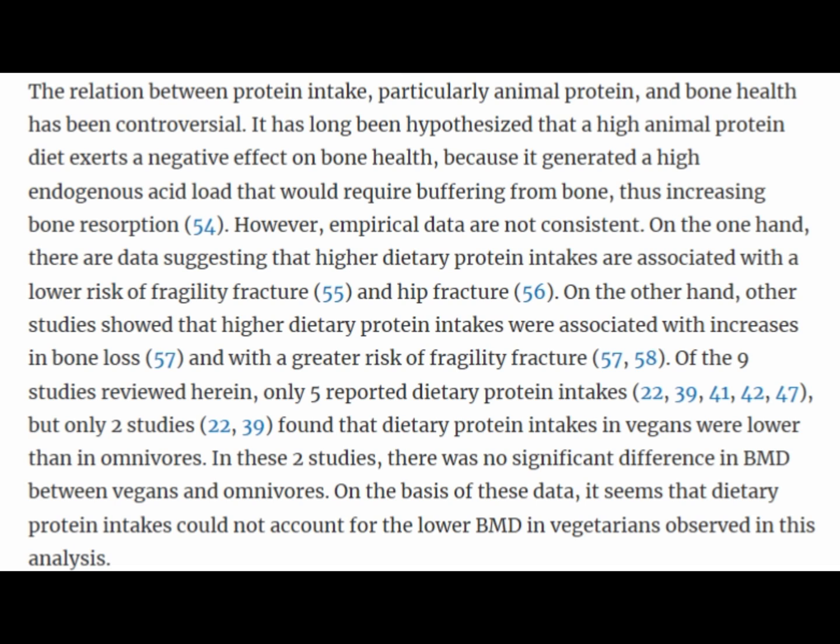So whether more or less protein has a positive or negative effect on bone health remains unclear. I think a lot of it has to do with where the protein is coming from — is it a protein powder or a whole food source, and what does the rest of the diet look like? We need to look at context and quality. The article also notes that protein intake in vegans was lower than omnivores, yet there was not a significant difference in bone mineral density between vegans and omnivores on the basis of protein intake alone.